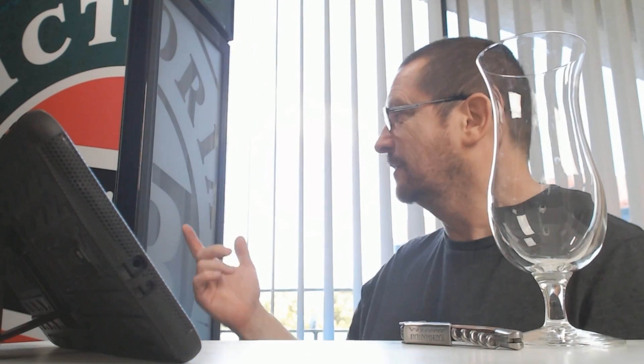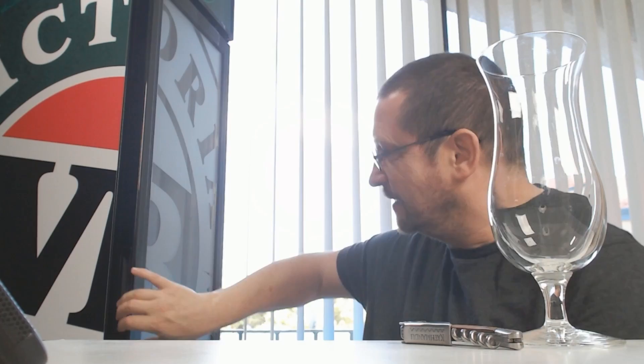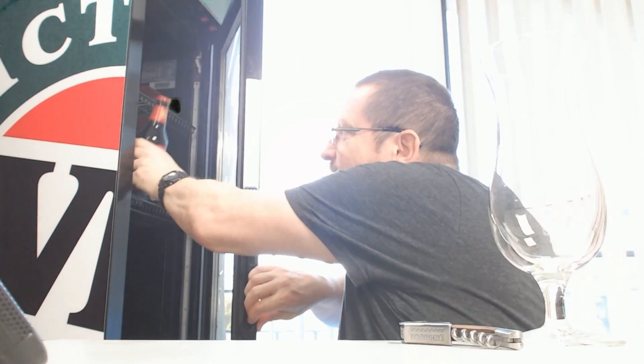I've had to turn the air conditioning off because it's right next to the microphone and you couldn't hear a word I said. So we'll get through this one as quickly as possible. Let's get it out of the fridge — oh, VB fridge, I've got a Carlton fridge — and here it is, Carlton Draft.